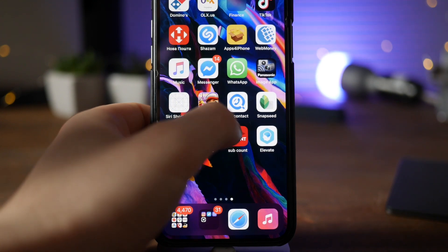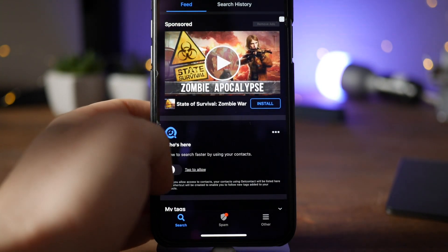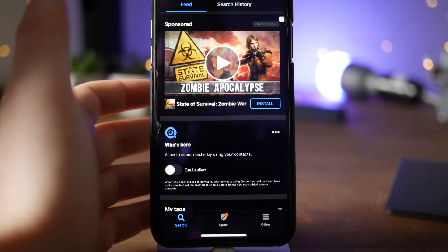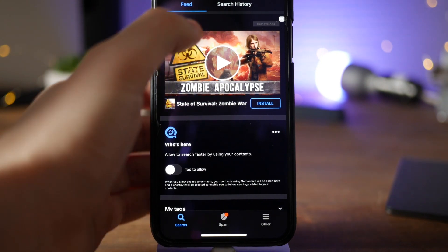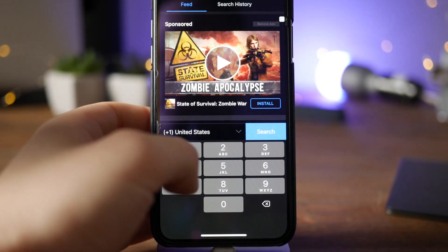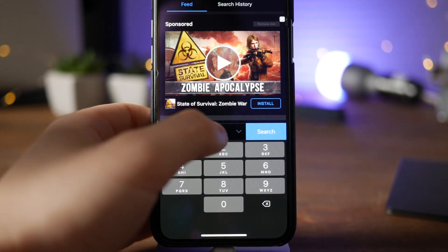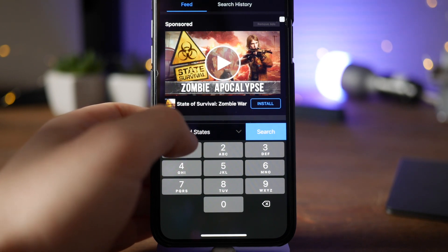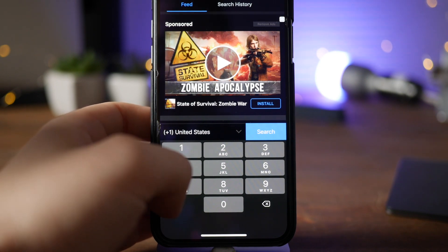The first application is called Get Contact. This one allows me to check every single number from any country in the world and see who was the person or organization that was calling me just a few moments ago. I can just quickly tap on the search field, select the country, type in the number and see who that was. This prevents you from spammy calls, and I really recommend this app to anyone watching.